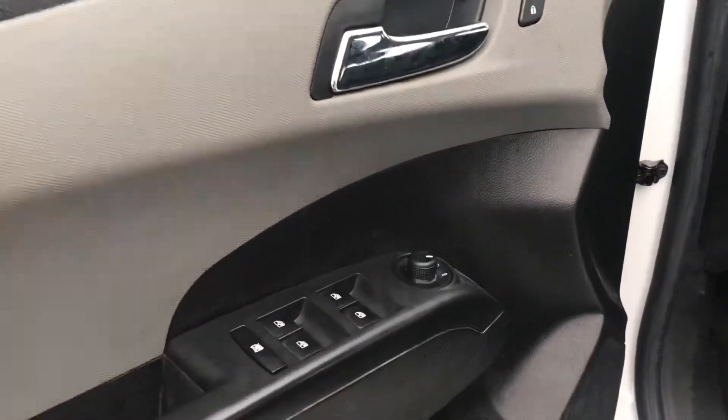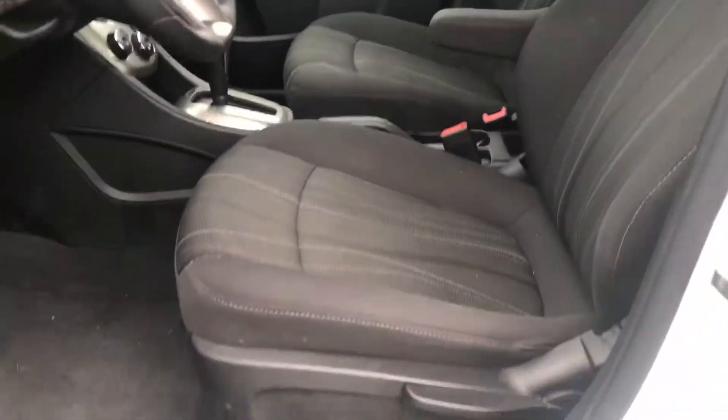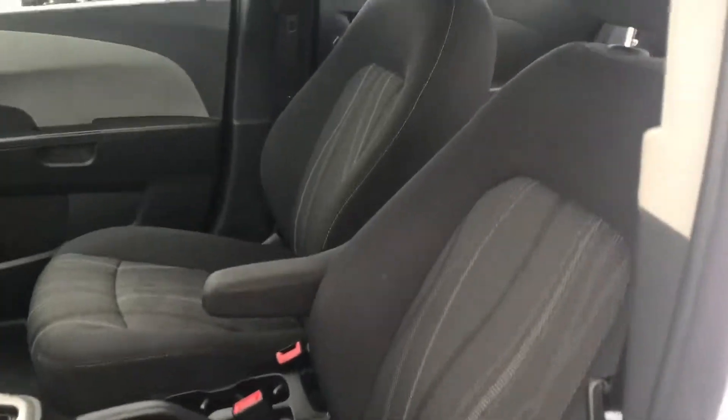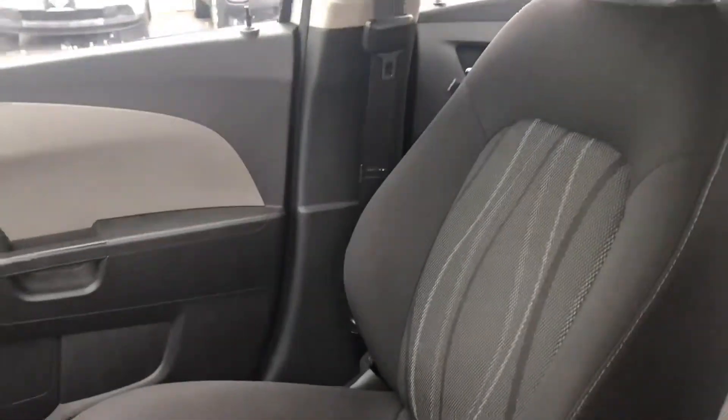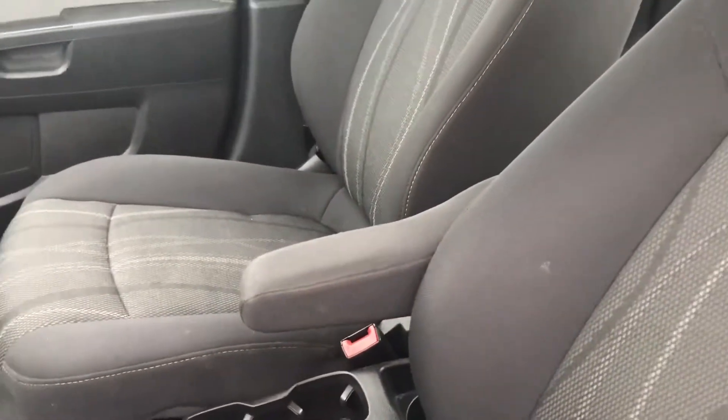It does have all your power options — windows, mirrors, and locks. Cloth in the front seat, in great condition. It does have an armrest, which for me is a must.